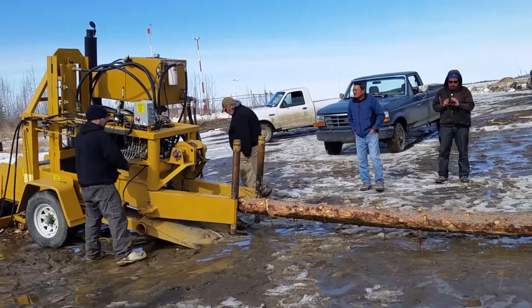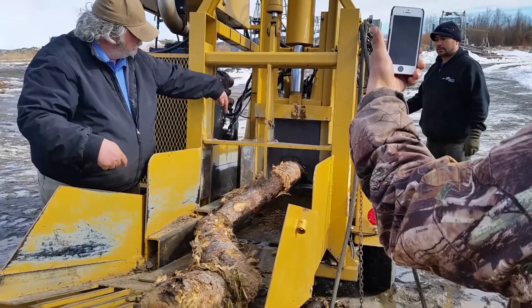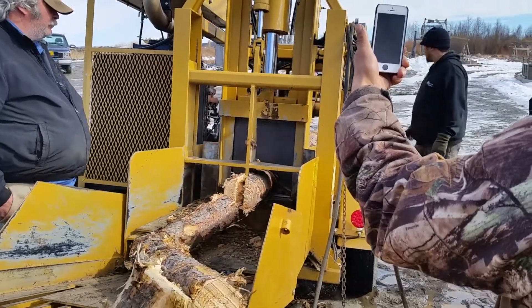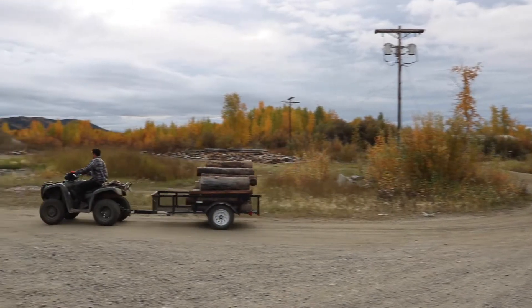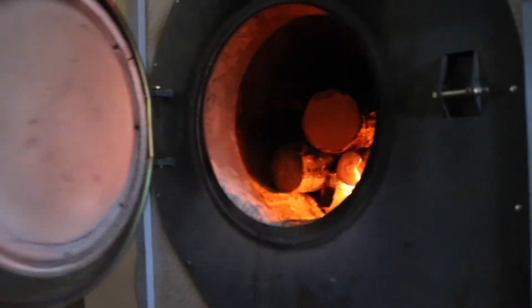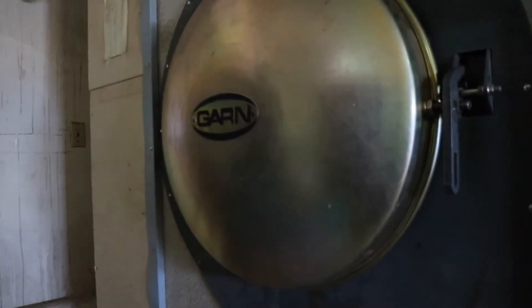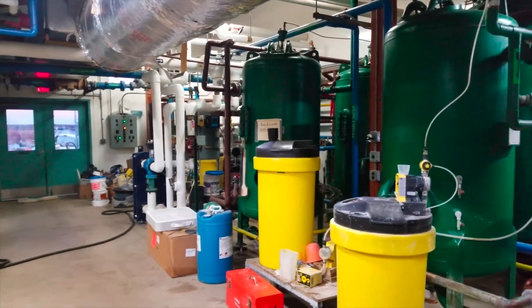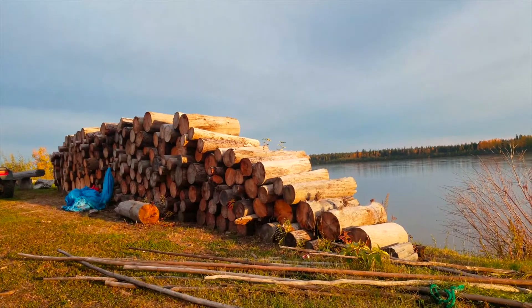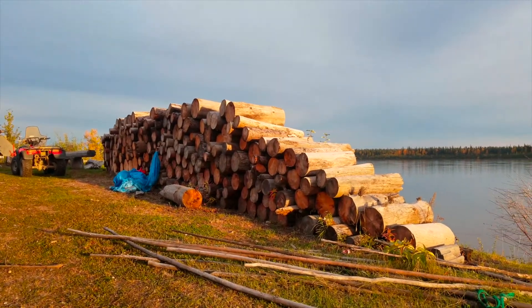With large-scale mechanized harvesting, we can reduce the costs to a third of the typical cordwood cost at Tanninale. By utilizing local woody resources, we are able to employ locals to harvest the wood, process the wood, and operate the boilers. The Water Plant and Washateria buy wood from locals, and we can now harvest and transport wood to Tanninale for approximately $100 a cord.